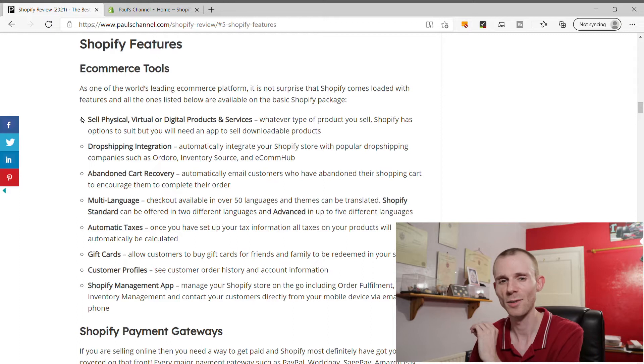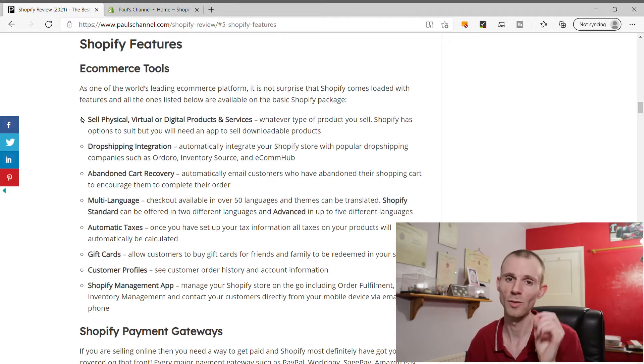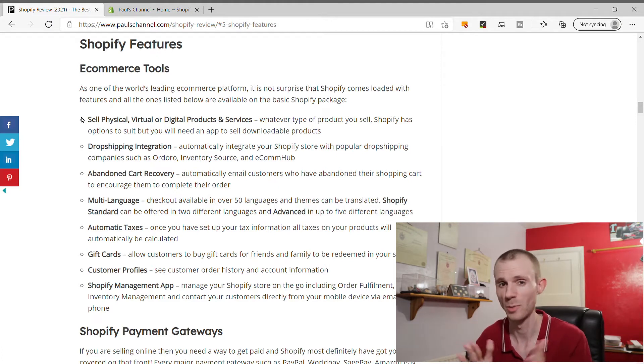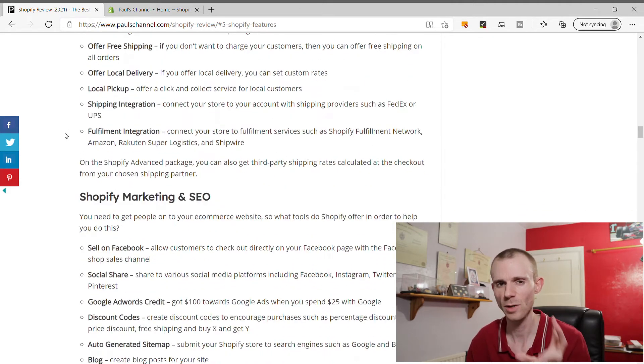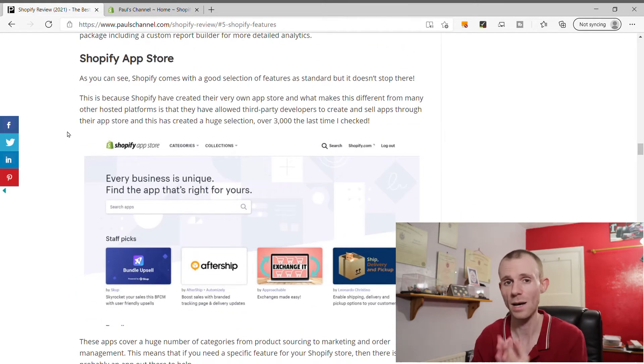The second thing we're going to look at is the features that Shopify offers. I'm not going to go through every single feature, but on screen is a summary. There are lots available - a mix of features built into the platform and ones that can be added via apps. This is where Shopify really stands apart from its competition: their app store. As of the last count, it had over 3,000 apps covering a variety of features, functionality, and integrations. Shopify has opened the platform to third-party developers, which enables a huge variety of features.